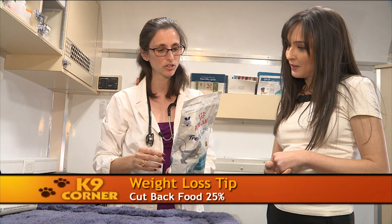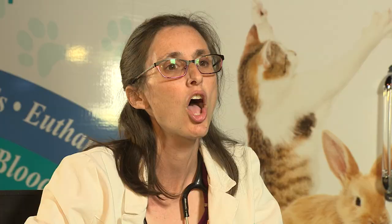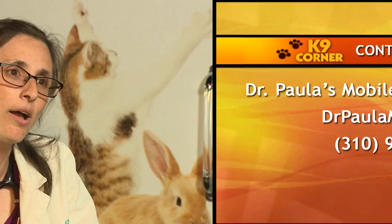To help your dog lose weight, cut back their food by 25%. Get a measuring cup — many people think they're feeding a cup but are actually feeding a cup and a half. Measure exactly, cut back 25%, and always feed two meals a day. Puppies need to eat three times a day until they're 12 weeks of age. If you're interested in contacting Dr. Paula, please visit DrPaulaMobile.com or call 310-953-2270.